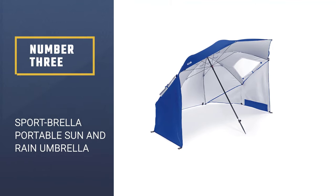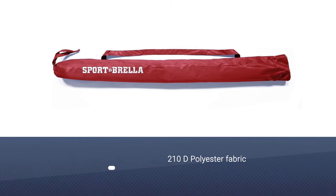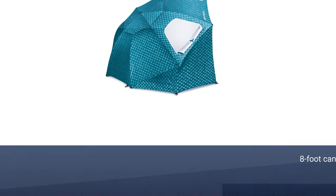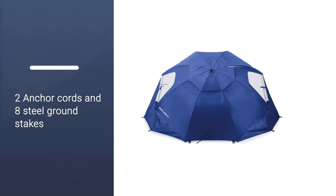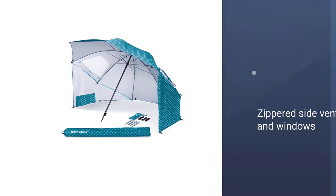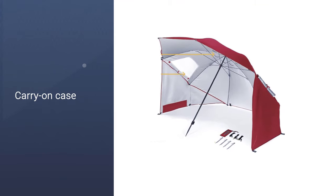Number 3: Sport Brella Portable Sun & Rain Umbrella. Half umbrella, half tent, this all-inclusive piece is designed to serve you in every imaginable circumstance. From the sunny beach to the rain forest and even to your grandparents' backyard, the 8-foot canopy together with extendable sides and wind flaps got you covered — literally. The build of this versatile umbrella is not compromised either: it has 50-plus UPF protection, 8 ground stakes, and a carry-on case. Hence, harmful UVA and UVB rays will not reach you, the wind will not blow the umbrella away, and its seemingly large size will not be an obstacle to easy transport.